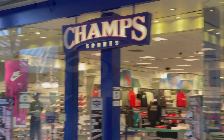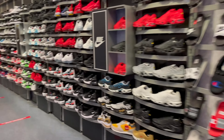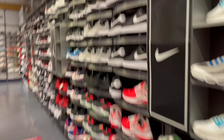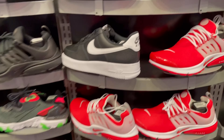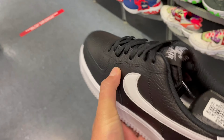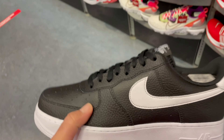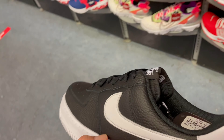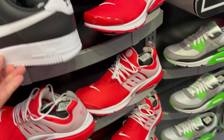All right, I just got into Champs, finna go see if they got any Jordans on the wall. Just looking around, see what they have. I seen they had these black and white Air Force Ones with the white check material on them - that's pretty trash, but if you like them you can go get them, they have them right there in Greenspoint.